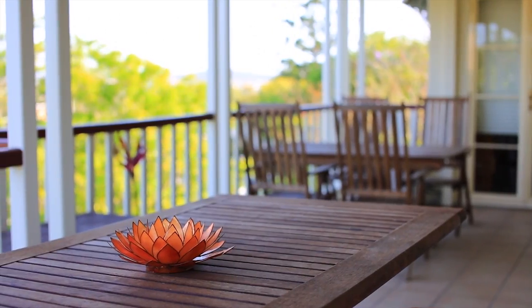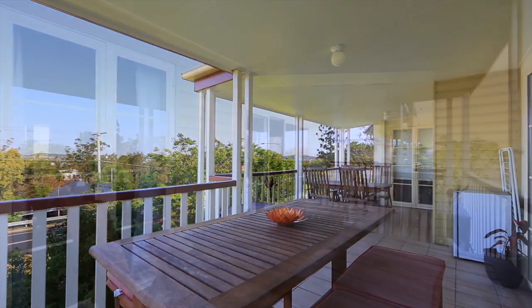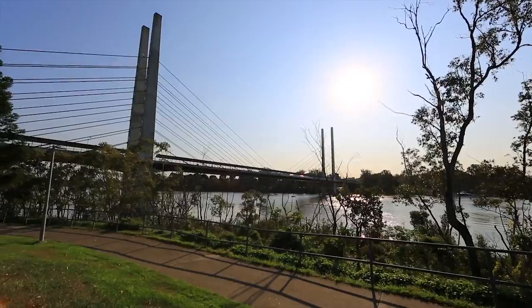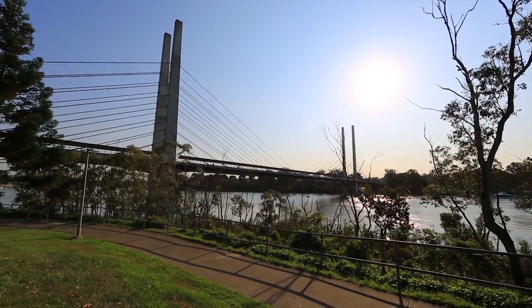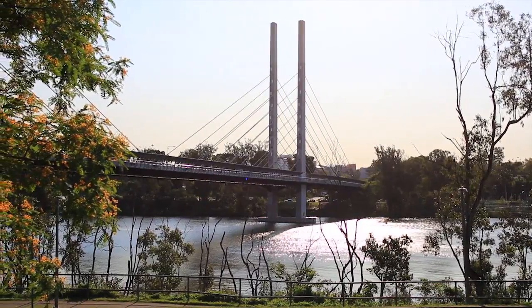Plus large lock-up storage, and all only minutes from trendy West End and South Bank. Apartments in this complex are rarely available, so don't miss this opportunity to own a piece of Takula Gardens Highgate Hill.